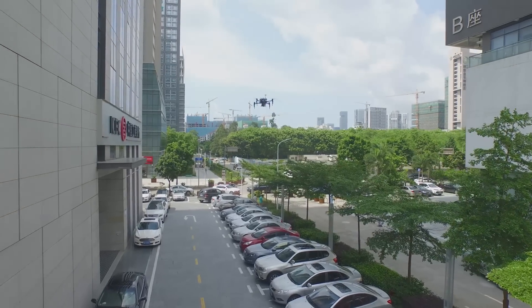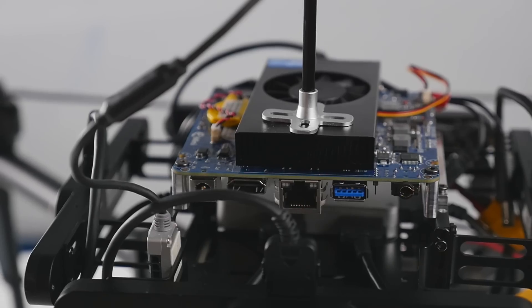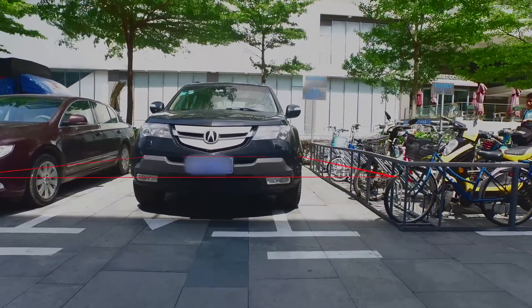Our system is designed to help city planners identify illegally parked cars. With Intel technologies, the system can work on board to recognize the position and orientation of the car and determine whether they are illegally parked.